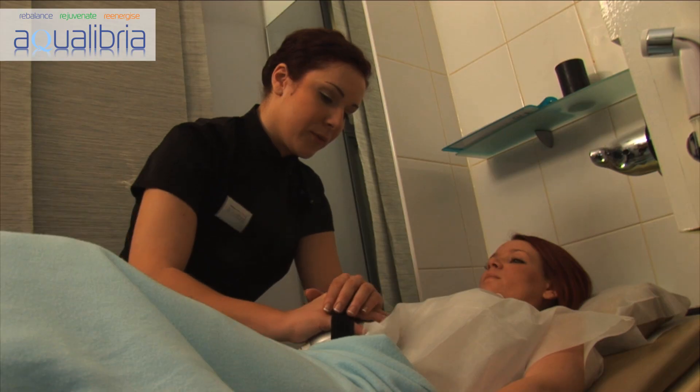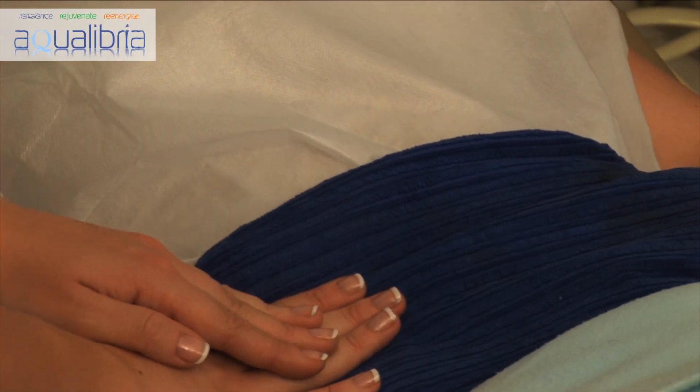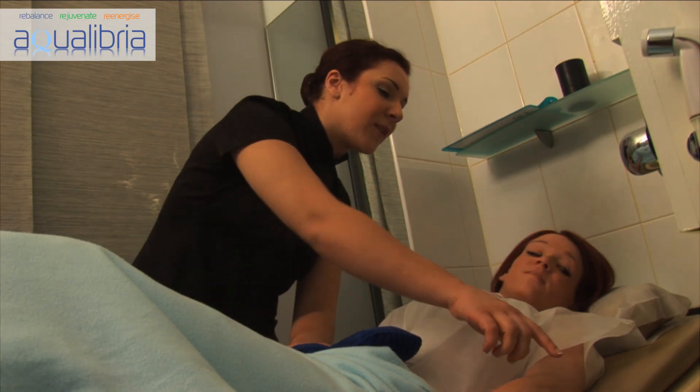During therapy, we will use personal electronic massages to help increase the effectiveness and comfort of the procedure, heat pads and further manual massage to really get the maximum benefit out of the treatment, all while preserving your modesty and keeping your dignity intact.